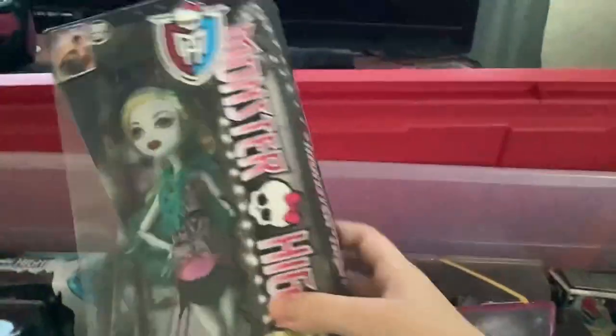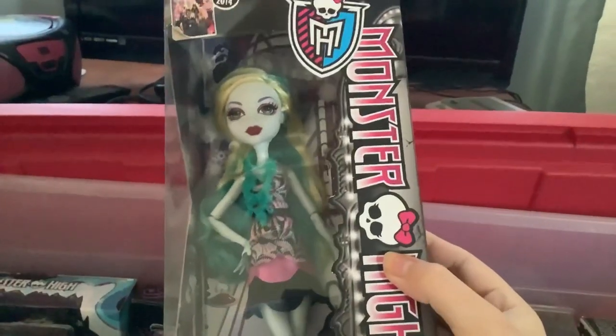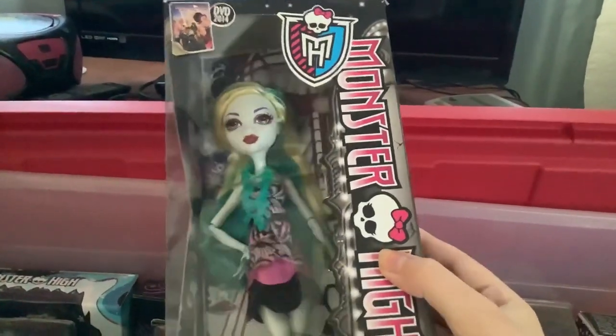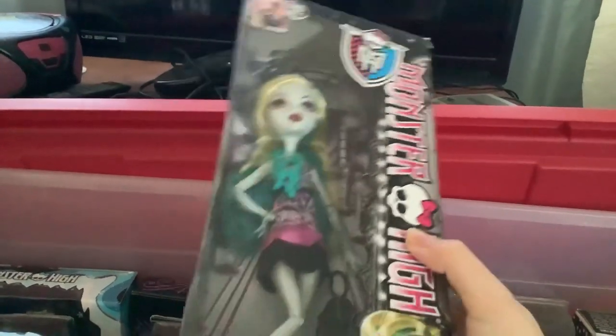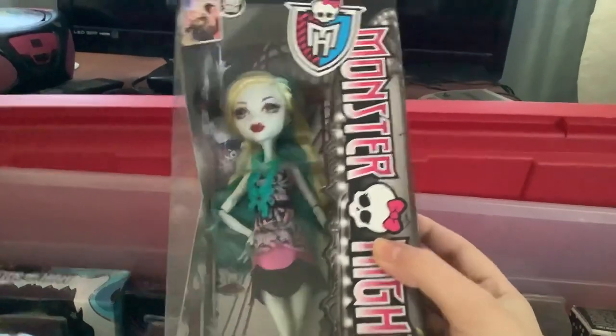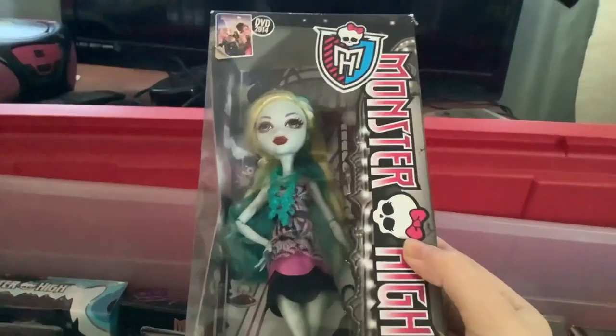This next one is a Black Carpet doll and it is again Laguna. I actually don't remember where I got this one — oh yeah, it was the little thrift store. I actually got an Alyssa Bat new in box the same day as this one, but I unboxed Alyssa Bat because I had been wanting her forever. So I left Laguna in the box but I unboxed Alyssa Bat. Honestly, it should have been the other way around.